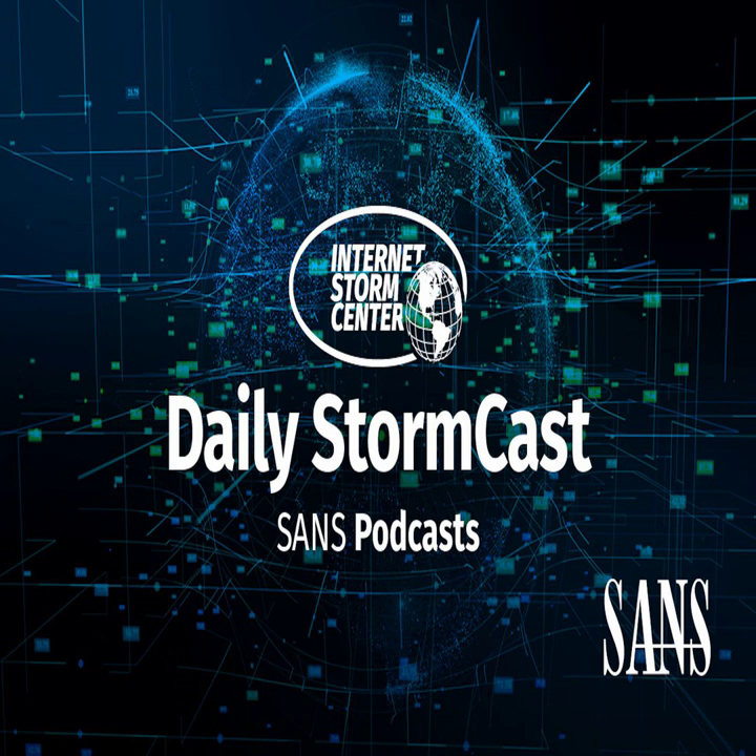Hello, welcome to the Friday, April 1st, 2022 edition of the SANS Internet Storm Center's Stormcast. My name is Johannes Ulrich and today I'm recording from Jacksonville, Florida.